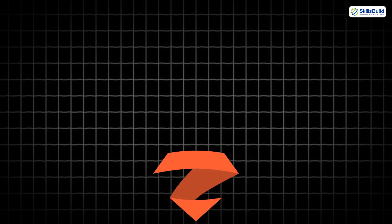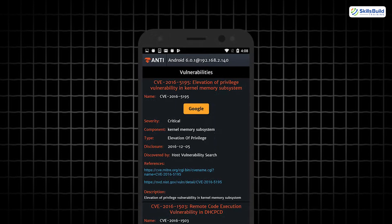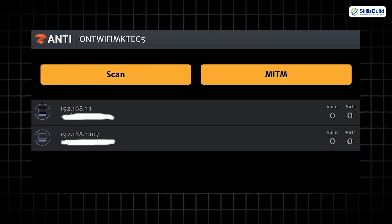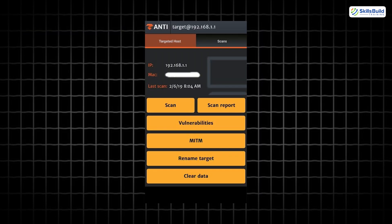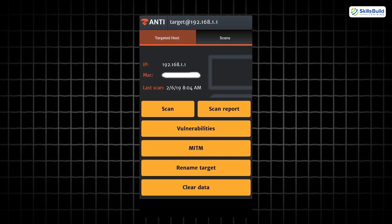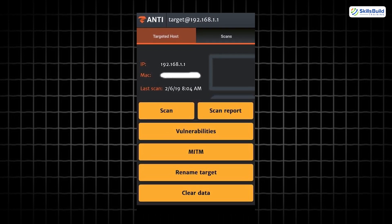And finally, we have Xanti, a mobile penetration testing toolkit from Ximperium. It runs simulated attacks to test your network's defenses. With its sleek interface and powerful modules, Xanti is great for visualizing and demonstrating vulnerabilities in real time.